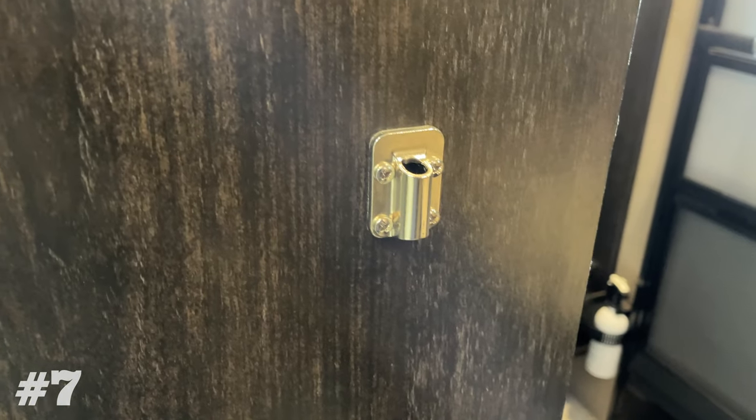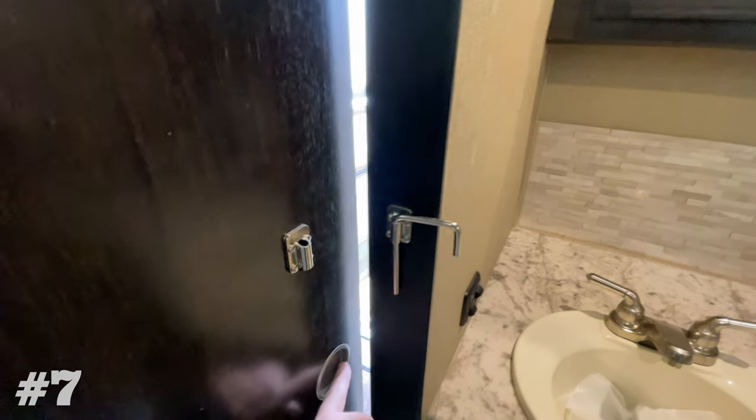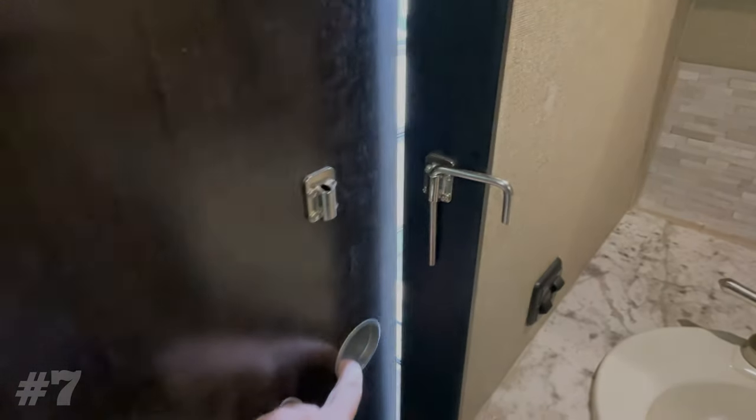Sliding doors are common in RVs because they don't take up a lot of space. Many of these sliding doors come with no lock or some type of magnet lock and they're not very child or pet proof. So a lot of your fellow campers are putting this sliding door latch on their interior doors.